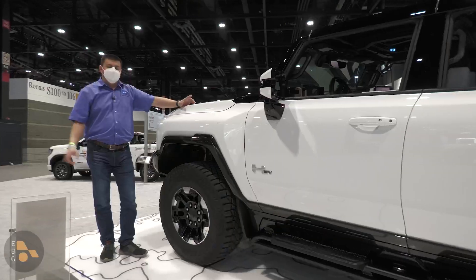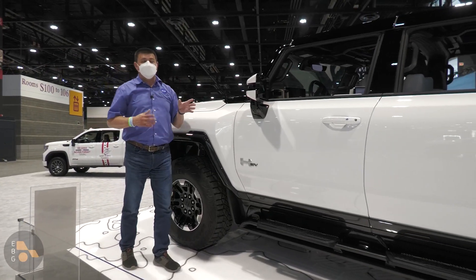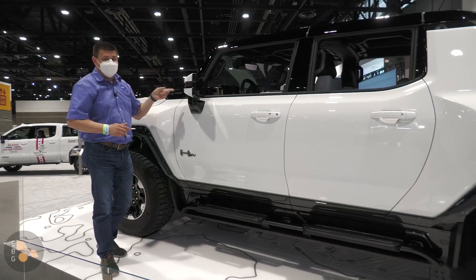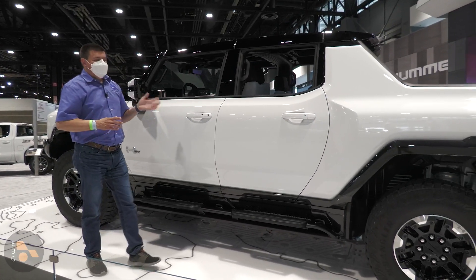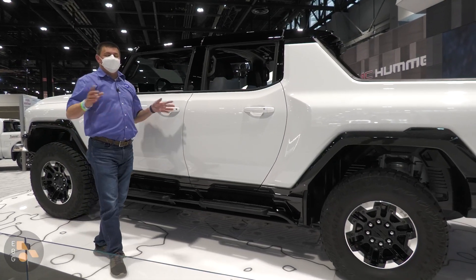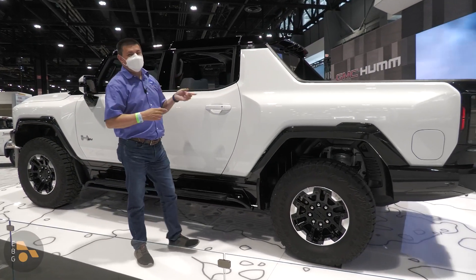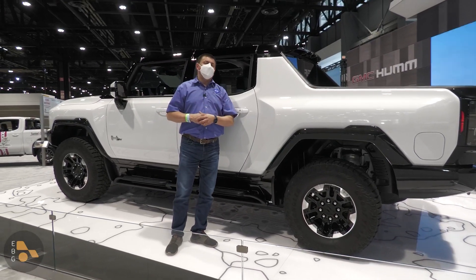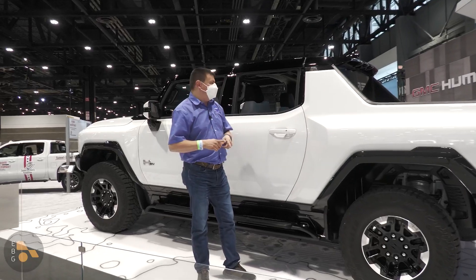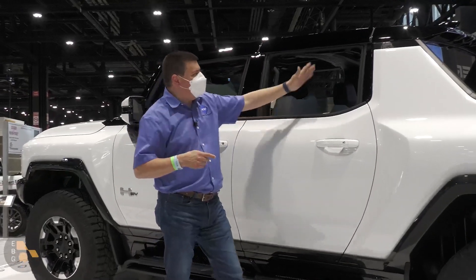Be sure and hit that subscribe button because I'm going to have a full review on this as soon as possible — I'll be driving it in about three weeks. In the meantime, if you're looking for one of the most ridiculous, baddest EVs out there, that is certainly going to be this Hummer EV. I have to admit, though, I might be a little more interested in the Chevy Silverado EV, because it has a trick up its sleeve that this one does not: it has a mid gate.